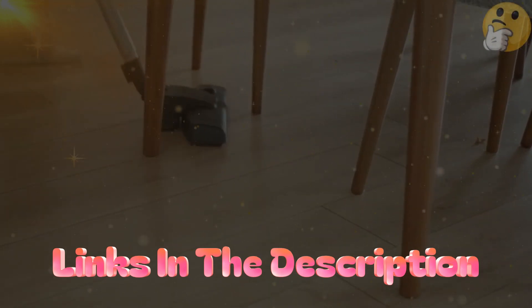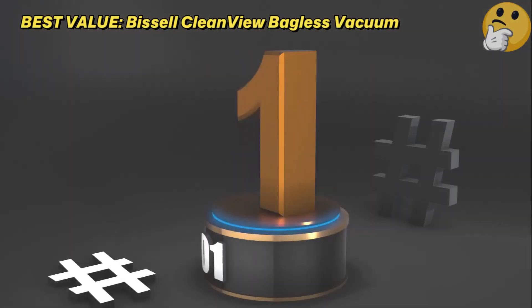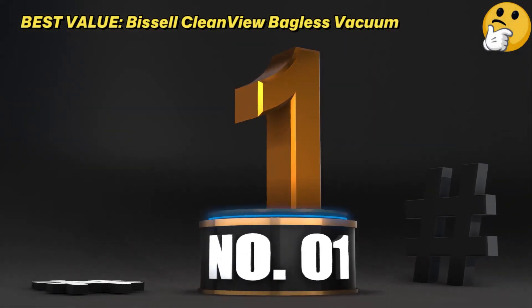Without further ado, let's get started with the video. Number 1: Best Value — the Bissell CleanView Bagless Vacuum.